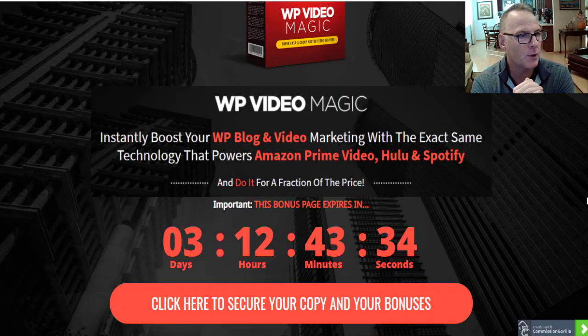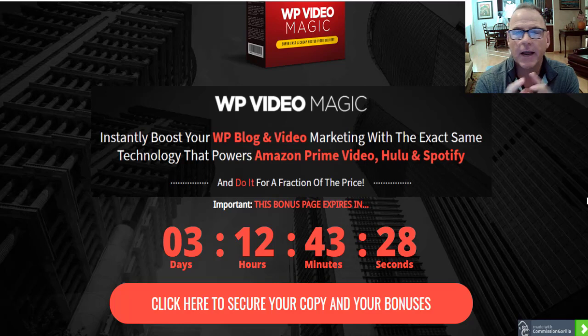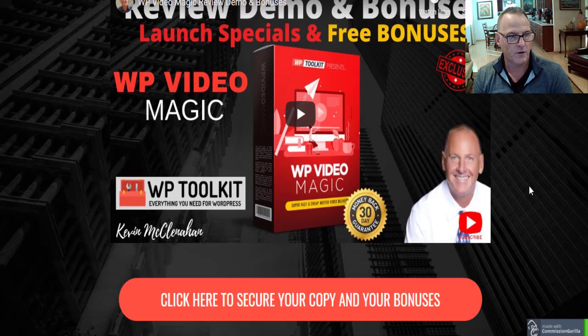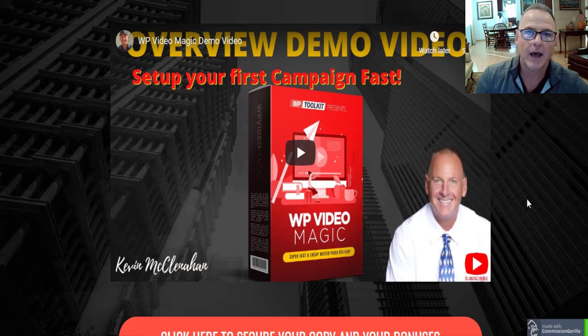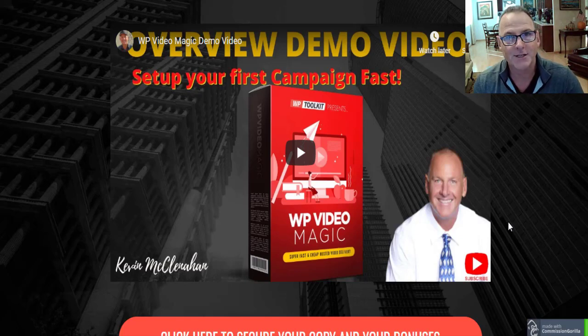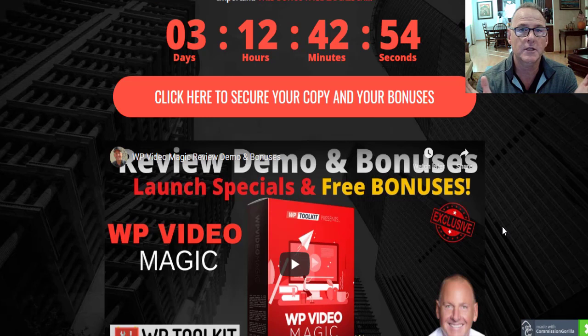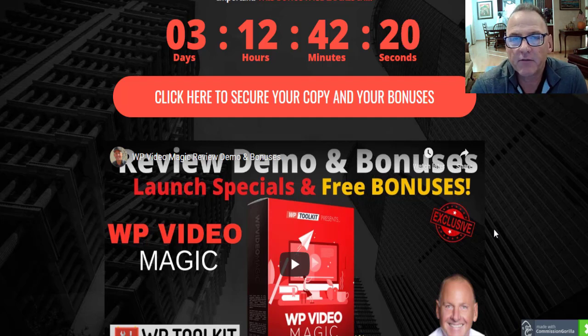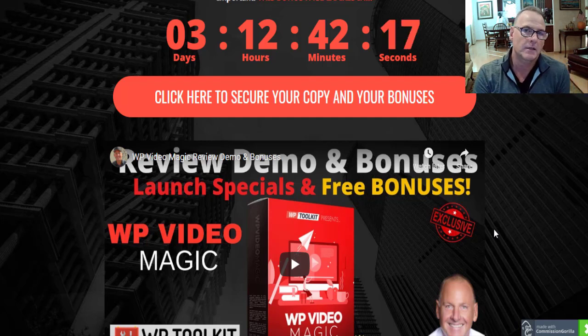WP Video Magic instantly boosts your WordPress blog and video marketing with the exact same technology that powers Amazon Prime, Hulu, and Spotify — and you can do it for a fraction of the price. In fact, check out my demo video on my review page and I'll show you how to do it at virtually no ongoing cost, just the simple upfront cost of WP Video Magic. A full 40% of websites throughout the world are hosted on WordPress.